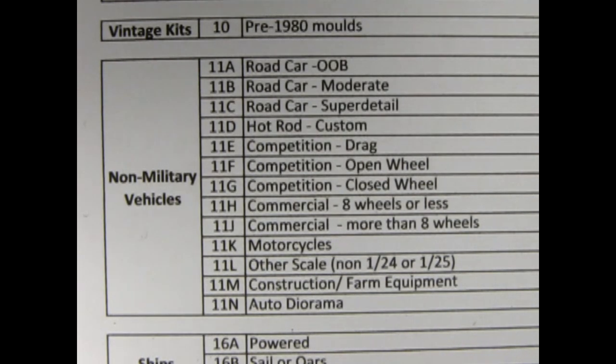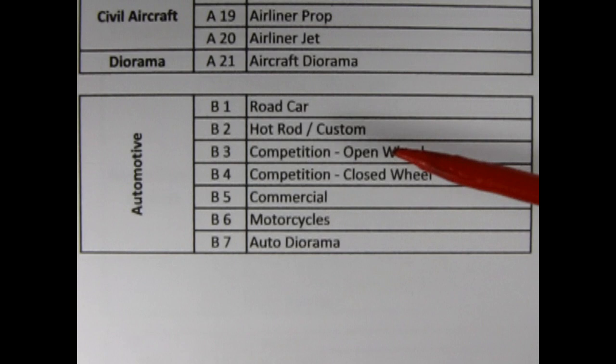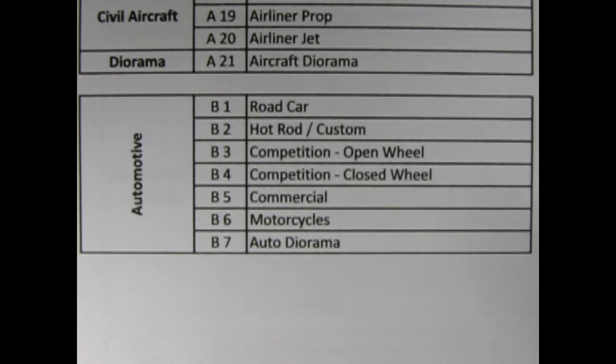It sure is Danny. But we should always check the most recent contest rules to see if anything has changed. If we look at the contest category sheet from 2023, we see a noticeable change. There are now seven categories and they are road car, hot rod and custom, competition open wheel, competition closed wheel, commercial, motorcycles and auto diorama. That's quite a drop. Do you think the categories are still as inclusive as in 2021, like with out of the box, moderate detail and super detail?